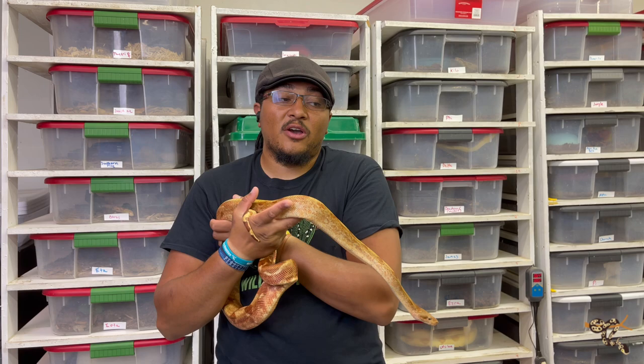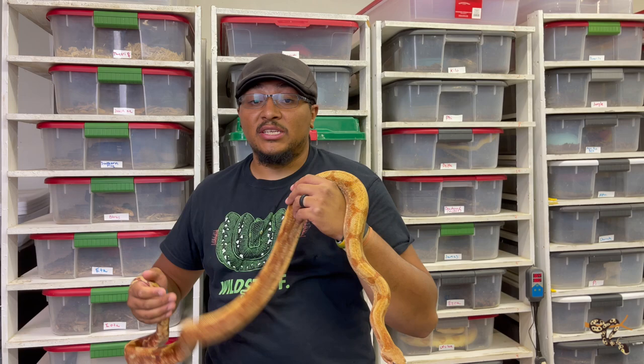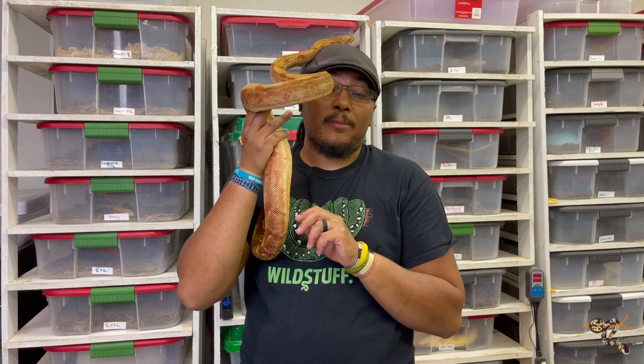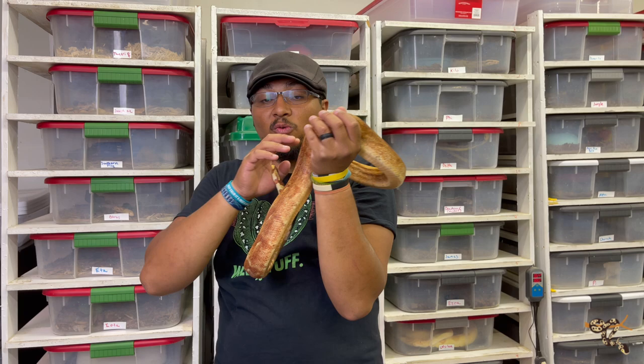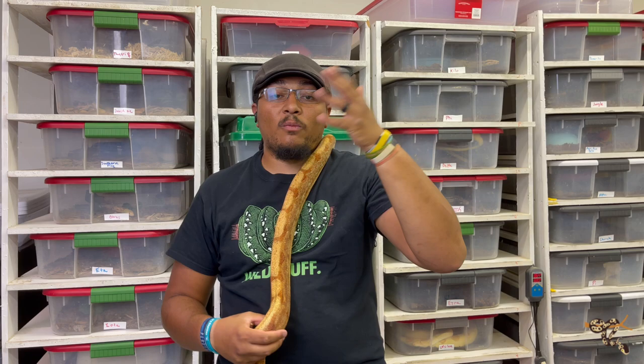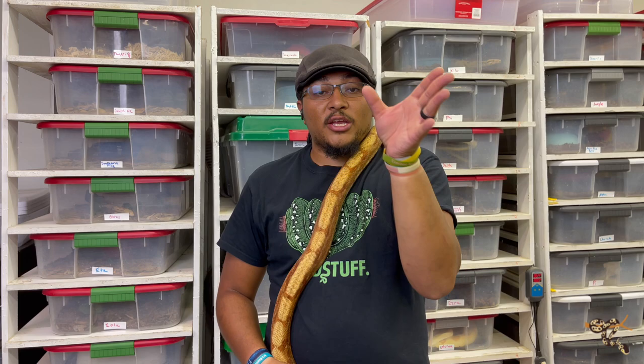If you've been following along and watched the previous video, I introduced this girl's boyfriend Alpha — the one everyone yells at me for not including in boa videos. Because he was highlighted last time, he's not going to be here today. Alpha is our IMG het CA T-positive boy. This girl is going to be one of his girlfriends. The other one we have is also a visual CA but a different morph instead of hypo. My plan is one year he will be with her, the next year with the other one, because they do better being together for long periods of time.